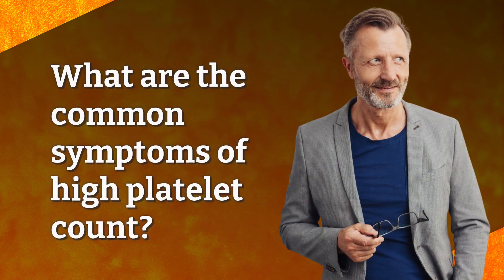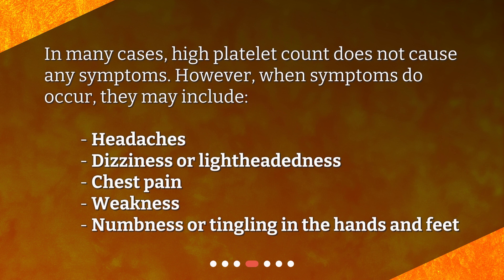What are the common symptoms of high platelet count? In many cases, high platelet count does not cause any symptoms. However, when symptoms do occur, they may include headaches, dizziness or lightheadedness, chest pain, weakness, and numbness or tingling in the hands and feet.